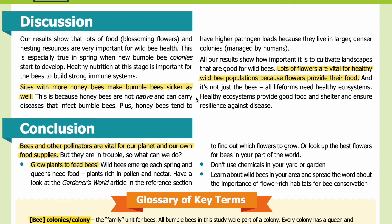This is because honey bees are not native and can carry diseases that infect bumblebees. Plus, honey bees tend to have higher pathogen loads because they live in larger, denser colonies managed by humans. All our results show how important it is to cultivate landscapes that are good for wild bees. Lots of flowers are vital for healthy wild bee populations because flowers provide their food. And it's not just the bees — all life forms need healthy ecosystems. Healthy ecosystems provide good food and shelter and ensure resilience against disease.